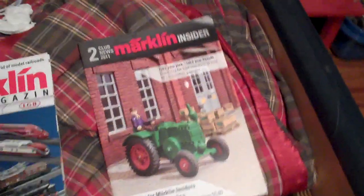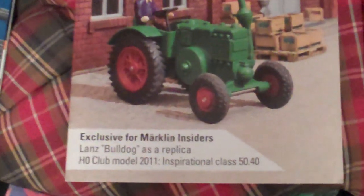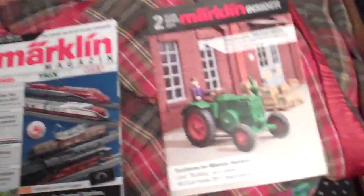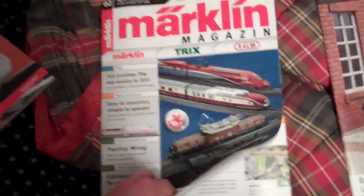In the Insider magazine there's the model of the new tractor, the Lanz Bulldog. They always make reproductions of famous models from years gone by.